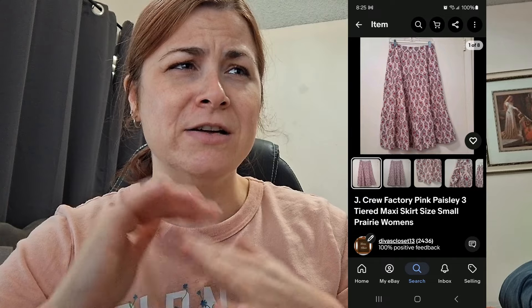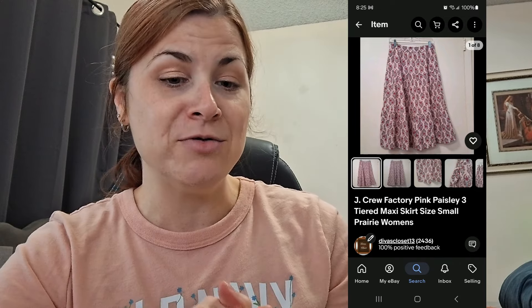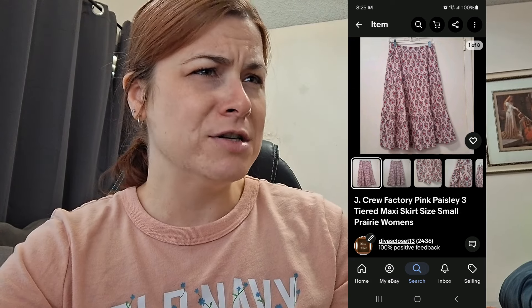You'll probably see things pop on the screen — I'm trying a different way here. The first item is a J.Crew Factory pink paisley tiered maxi skirt. I used all of the keywords in the listing. It was really adorable and brand new with tags. It sold on eBay for around $25 — someone made me an offer; I had it listed at $30. I ended up making $19.37 after fees. On eBay I have buyers pay shipping, usually up to $8.99.